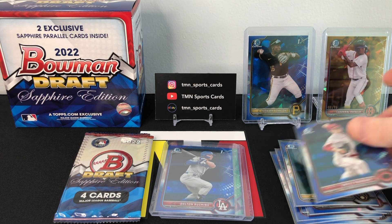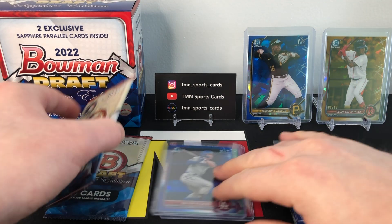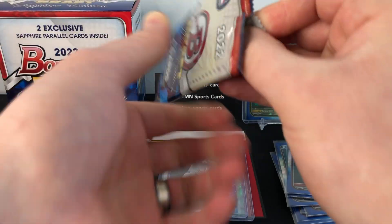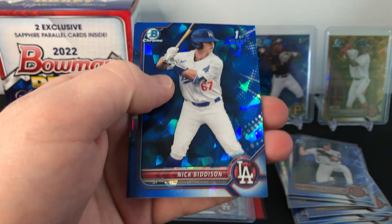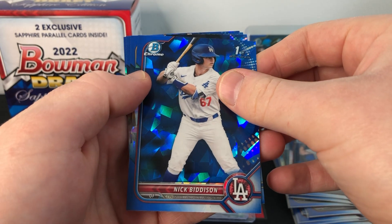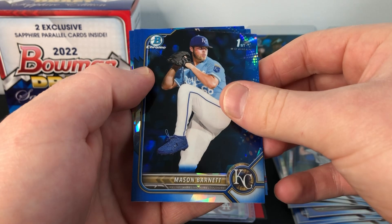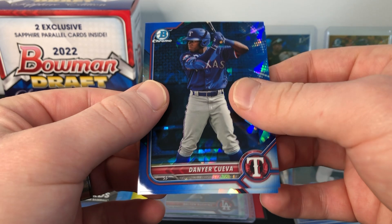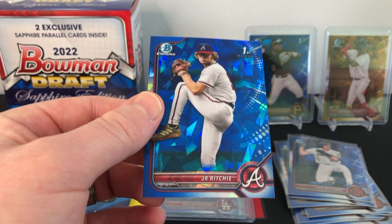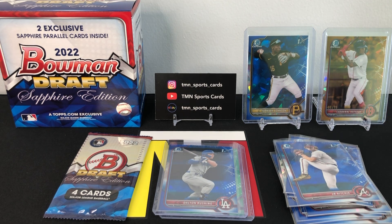Definitely hoping to hit some sapphire parallels of the top guys in this class. We have two packs left — we have both our hits, we have some nice firsts, so these are kind of a bonus at this point. Nick Bidison first, another first KC Mason Barnett, non-first Cueva, and last card looks like it was a Brave — JR Ritchie. Not too much in that pack either. JR Ritchie was a late first rounder, but you're really looking for those hitting prospects. There are a ton of pitchers in this product.